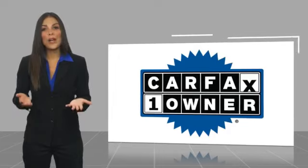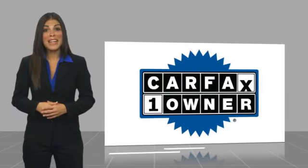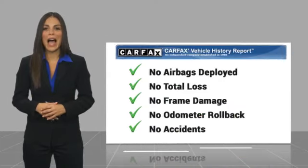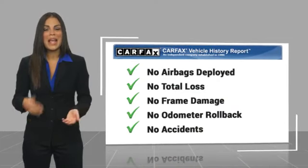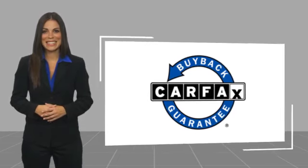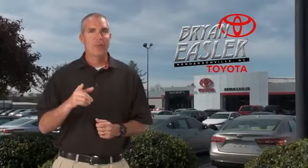This is a one-owner vehicle with a Carfax vehicle history report. Be sure to find a complimentary copy of this report online or contact the dealership. This vehicle qualifies for the Carfax buy-back guarantee. Easler makes it easy.